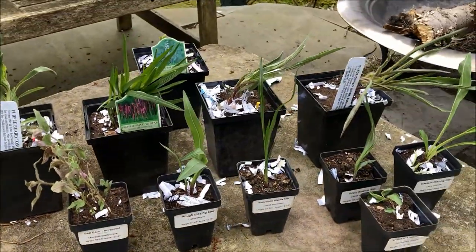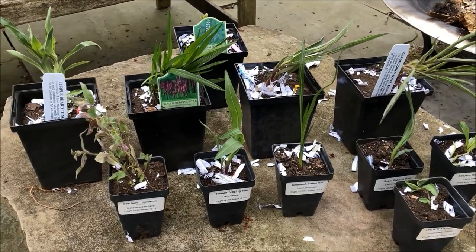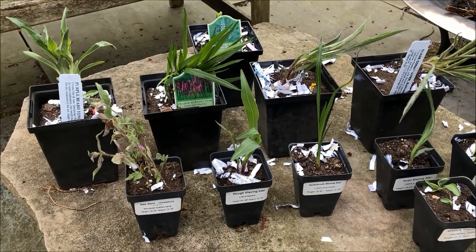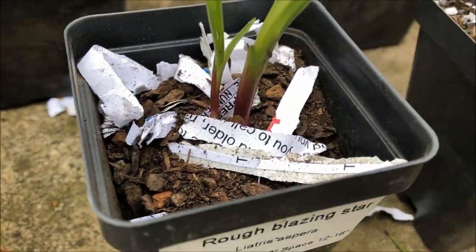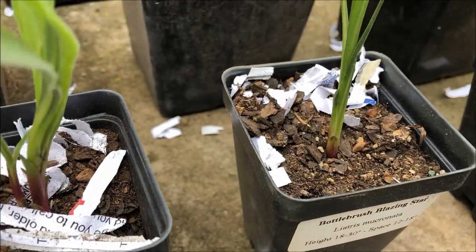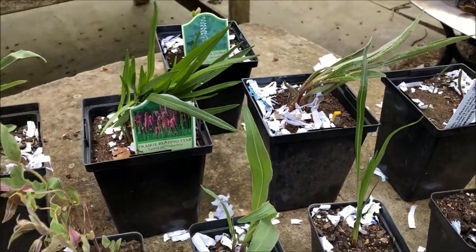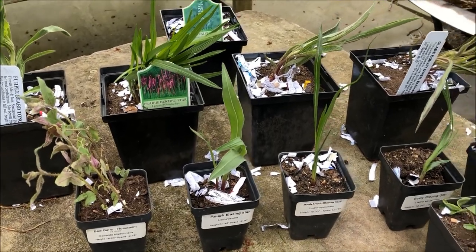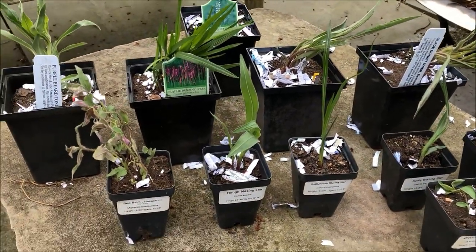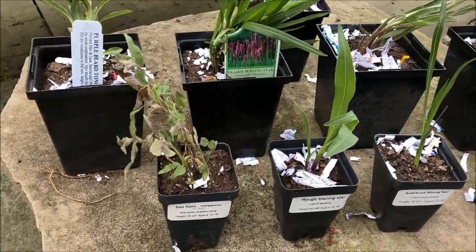This is our first time ordering from Missouri Wildflowers Nursery, and I have to give them a 10 out of 10, although the packing was a pain. But I think we could forgive them — that's a lot of shredded paper. But it's recycled. Outstanding.